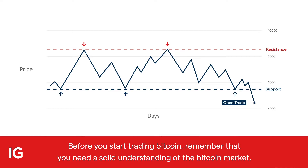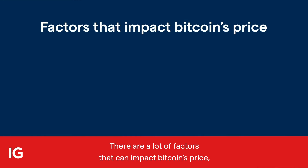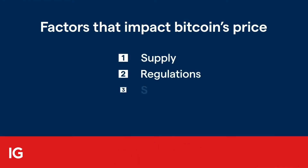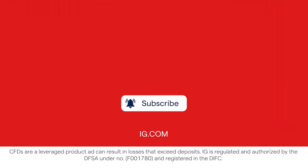Before you start trading Bitcoin, remember that you need a solid understanding of the Bitcoin market. There are a lot of factors that can impact Bitcoin's price, including its supply, regulation changes, security hacks, and macroeconomic news releases. Visit IG.com today for more information on Bitcoin trading.